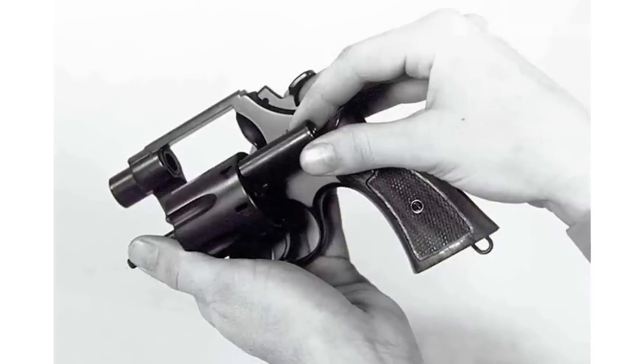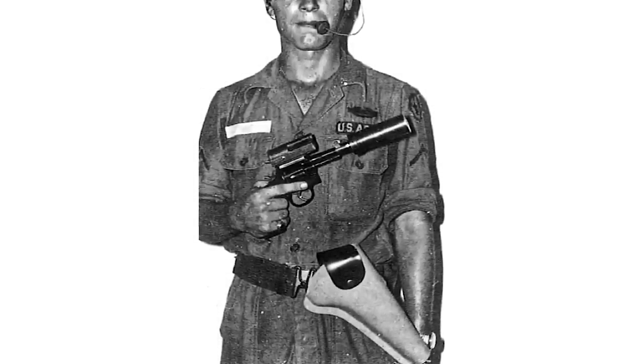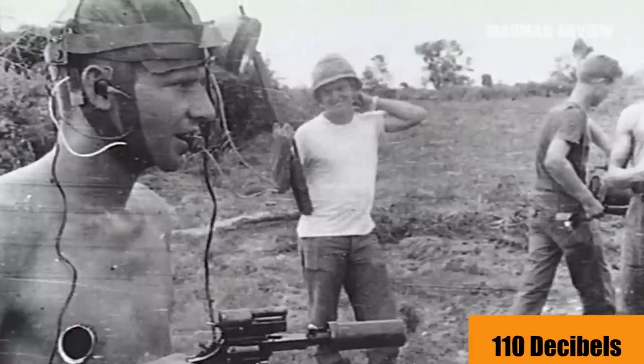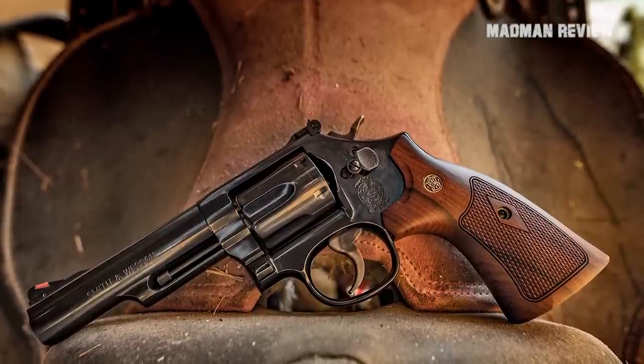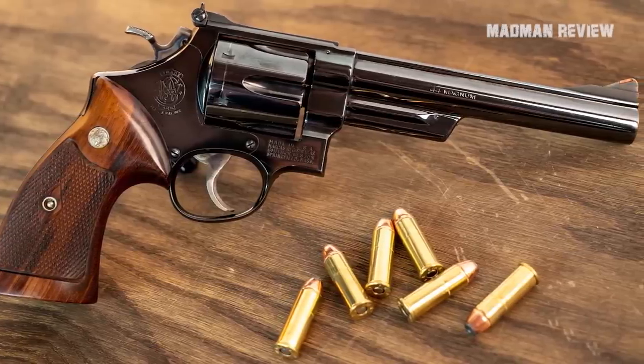Chambered in .44 Magnum, the revolver was designed to be relatively quiet, as gunshots could be painful and disorienting when fighting in tight underground tunnels. It achieved about 110 decibels. Though the Model 29 was discontinued, Smith & Wesson decided to put it back into production with various improvements. The Model 29, or any other rifles chambered in .44 Magnum, may not win you any shooting competitions.